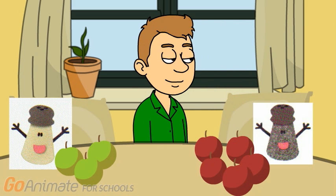Steve, who has more apples? Me or Mr. Salt? Who has more apples? Do you know? Who has more apples — Mr. Salt or Mrs. Pepper?